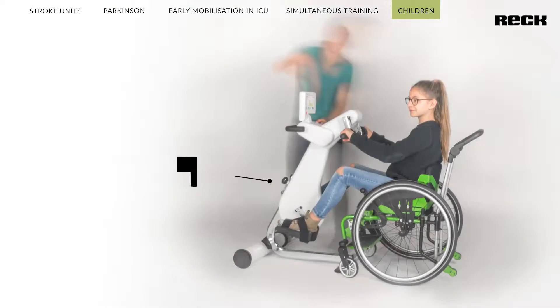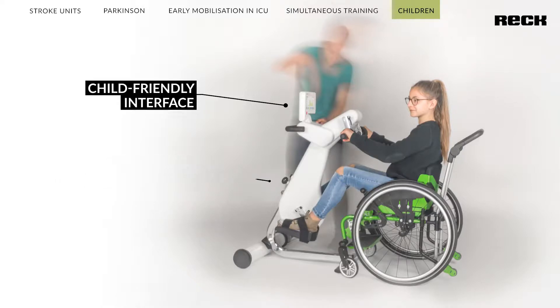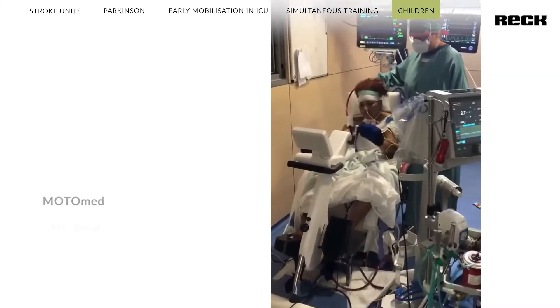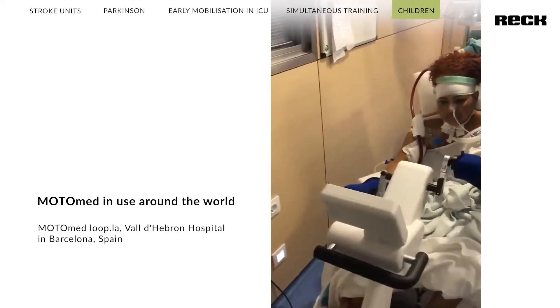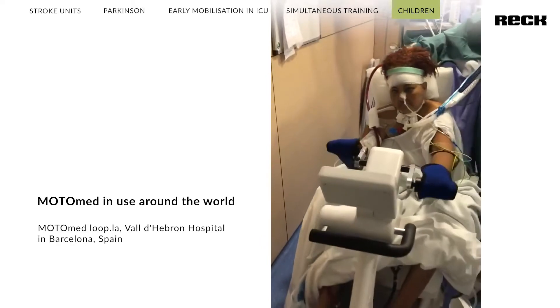The Motomat Loop Kids models can be used by children from 140 cm up to adulthood. Children and young adults can train endurance, strength and symmetry and experience the joy of movement despite physical limitations. Like all other Motomat movement therapy devices, the Motomat Grasil 12 and Motomat Loop Kids offer versatile movement therapy options for children.